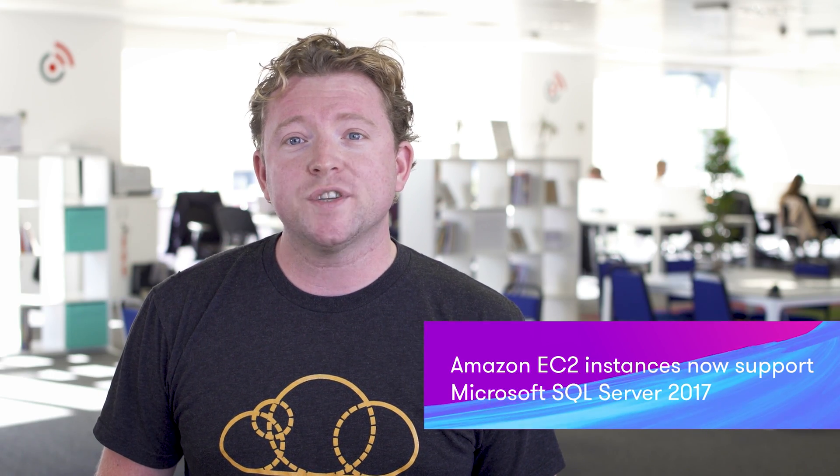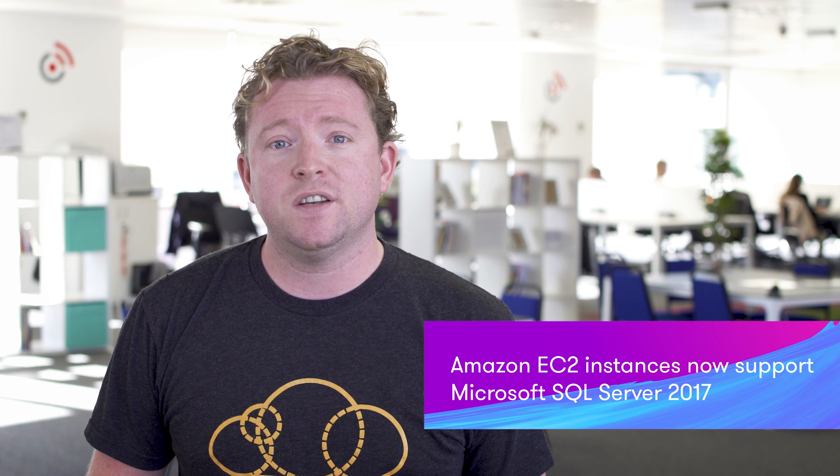Amazon EC2 now supports Microsoft SQL Server 2017, and you can deploy SQL Server always-on availability groups across multiple AWS availability zones. That way, if you lose a node, it will fail over automatically to a replica node. But why would you use EC2 for SQL Server 2017 and not just use RDS? Well, it's not actually available on RDS just yet.